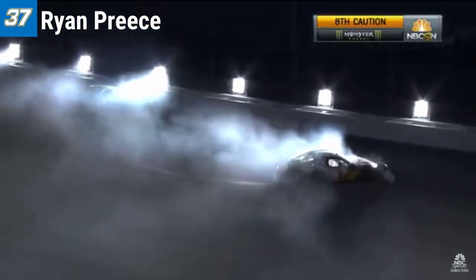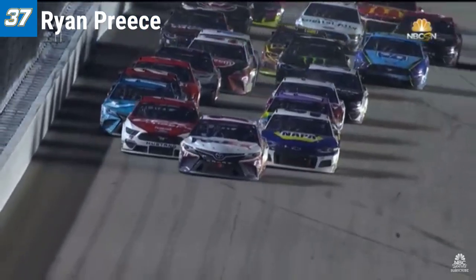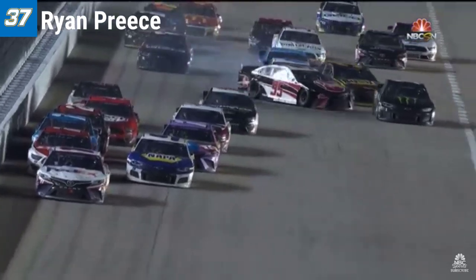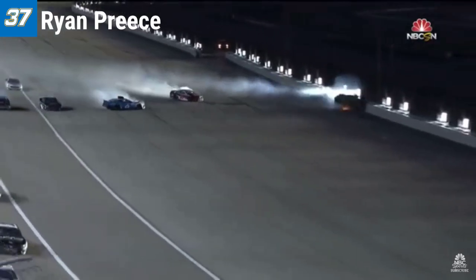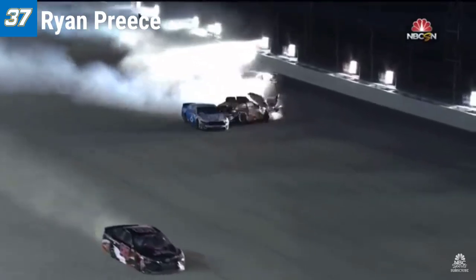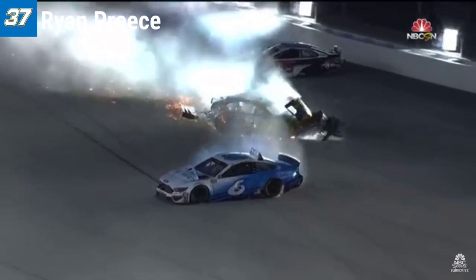Ryan Preece in the 37. Chris Buescher trying to get up in front of him, and they make contact. Poor Ryan Preece — we talked about he's had a string of last-place finishes. Such a junior eye in this booth; when he was heading to that wall, we were both cringing.